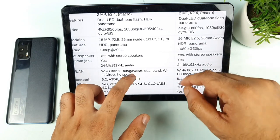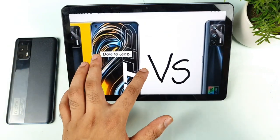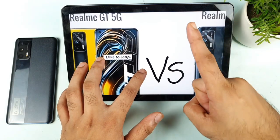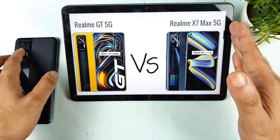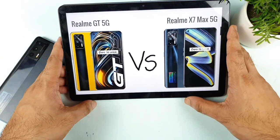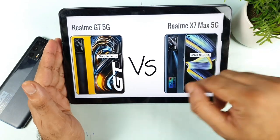Both phones have dual stereo speakers and a 3.5mm headphone jack. So overall, there is nothing much different except one has the Snapdragon 888 processor and the other has the Dimensity 1200. That is the main comparison between both phones, and the question is: are you ready to spend 8,000 extra rupees for that processor?